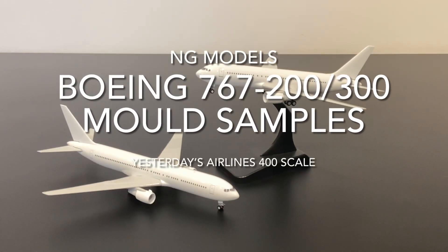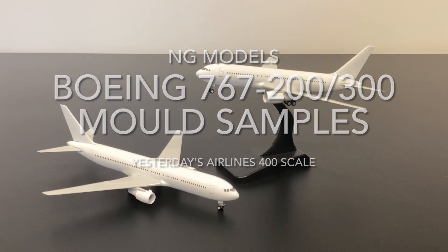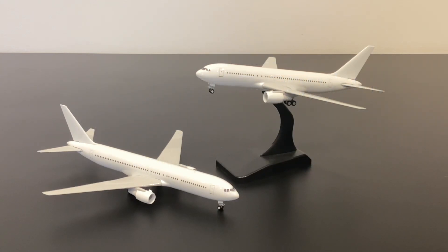Hello and welcome to Yesterday's Airlines. In this video we're going to be taking a closer look at yet another new sample mold from NG Models, and this time around it is the Boeing 767-200 and its longer brother the series 300.